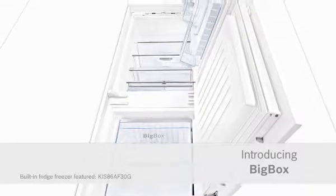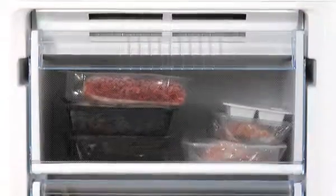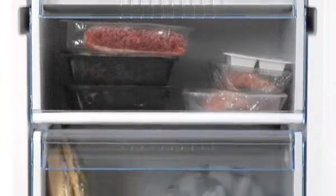Introducing Big Box from Bosch — deeper storage so you can get more in. Do you ever run out of space in your freezer? Are its compartments too small to take everything you want to fit in?